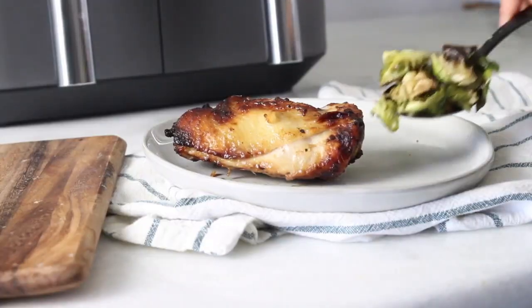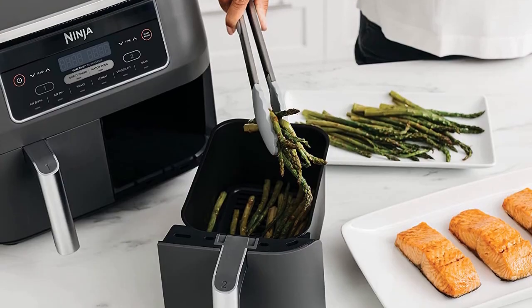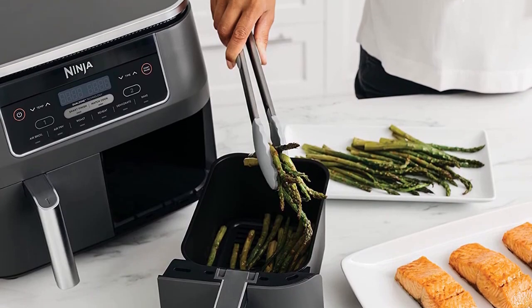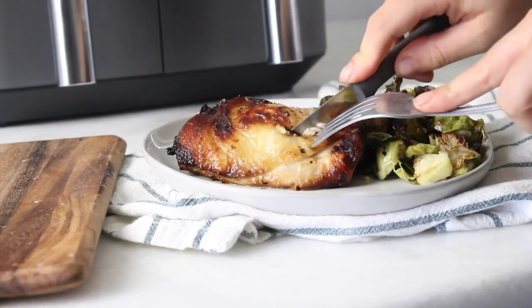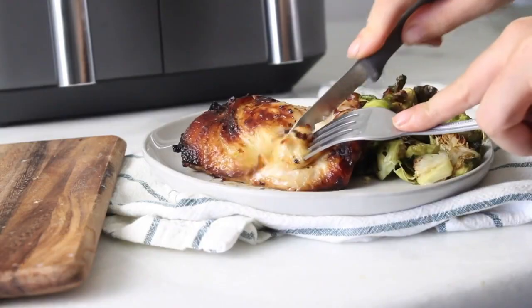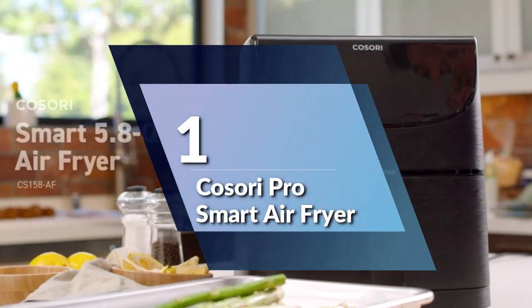It comes with two 4-quart baskets, two non-stick crisper plates, 15 recipes, and more. Thanks for watching, and I hope you found this information helpful in finding the best air fryer for you in 2023. Number 1: the KOSORI PRO Smart Air Fryer.